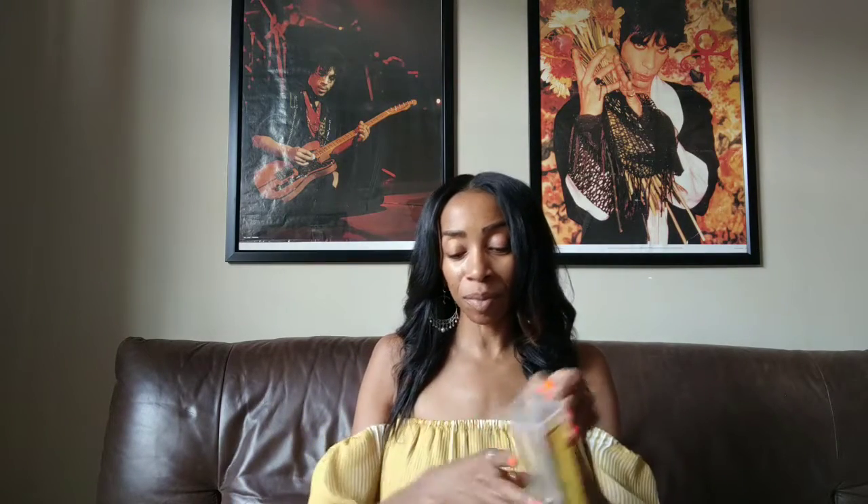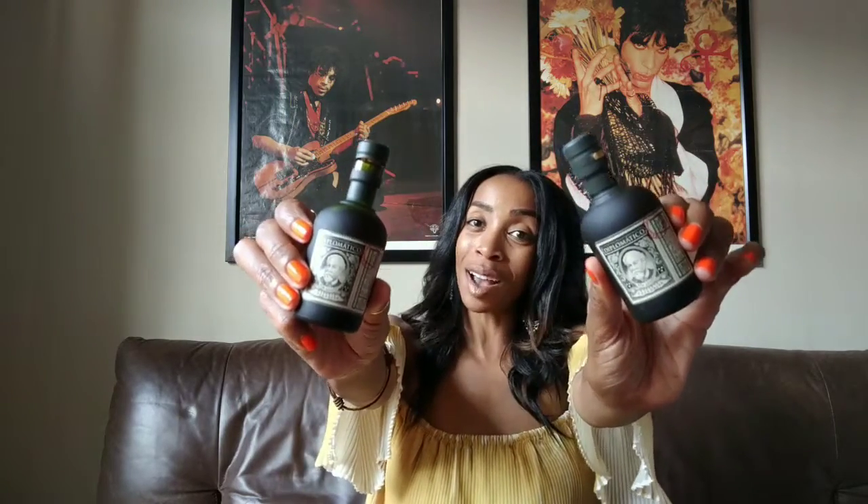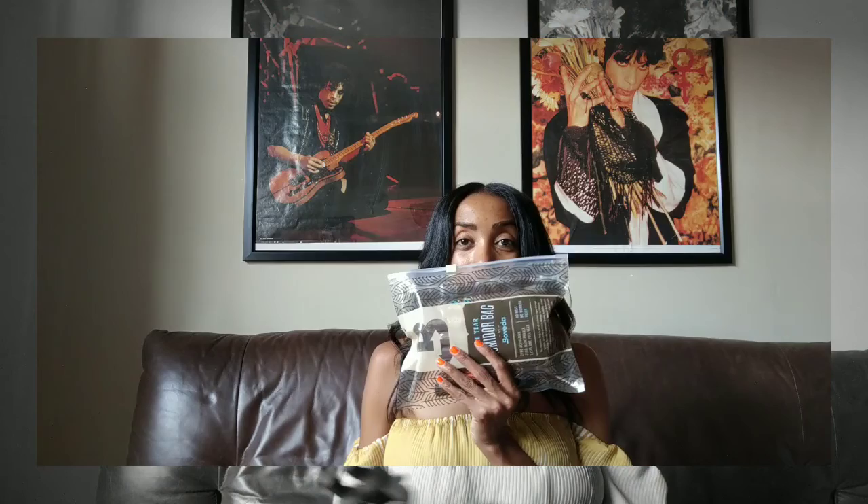I get really excited when people want to give me libations from other countries or other places — it kind of gives you an opportunity to feel like you've traveled somewhere when you haven't. Over at the Mumbacho station was the Diplomatico Rum. I have never had this; there was no drinking on the job but I got some. I'll be drinking this with my Mumbacho.